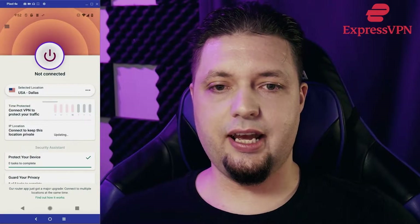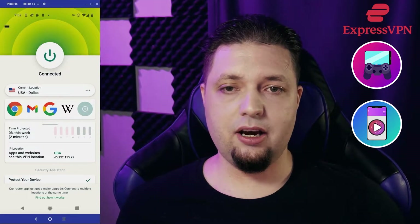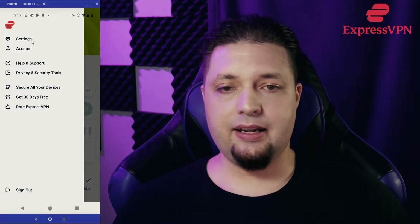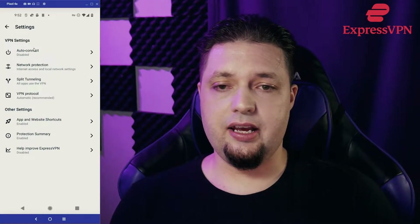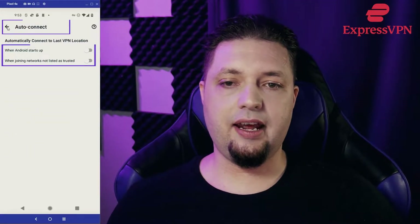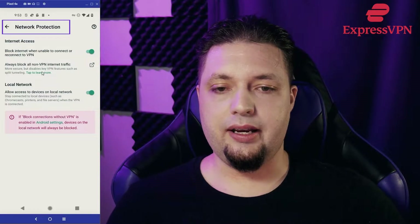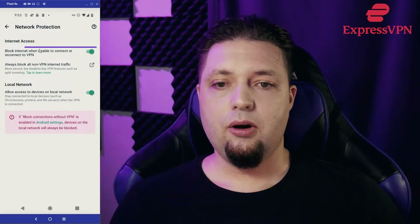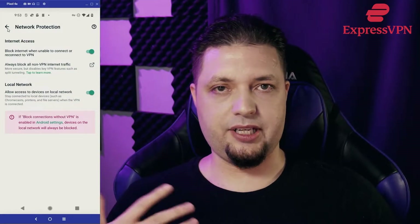It's simple, it's cool. ExpressVPN, it should be noted, is good for just about everything — gaming, streaming media online. It's especially made for streaming movies and TV shows and all that good stuff. And it is our all-in-all top choice. The Android app is no exception. It gives you options for auto-connecting when Android starts up or when you're joining untrusted networks, and just general network protection. So it allows you to either stay connected to local devices such as your local Chromecast while still using the VPN, or if you want to block your internet when you're unable to connect to the VPN — that's a good old kill switch that can protect your privacy.